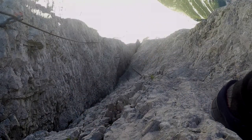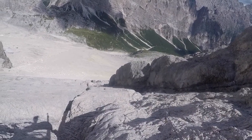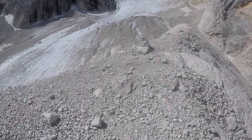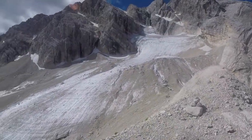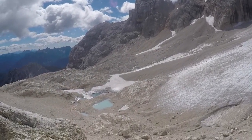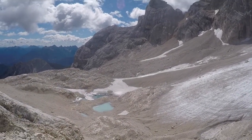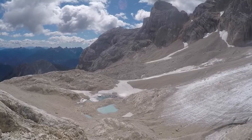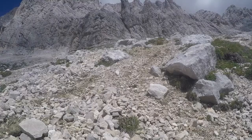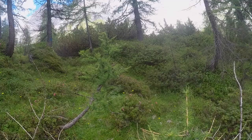The views from this particular mountain were spectacular. During my descent, the landscapes changed from loose rock and sharp peaks to lush woodland filled with wildflowers and bird life.